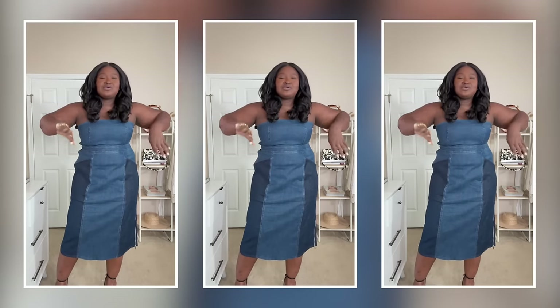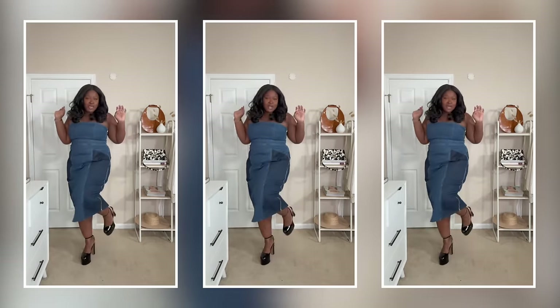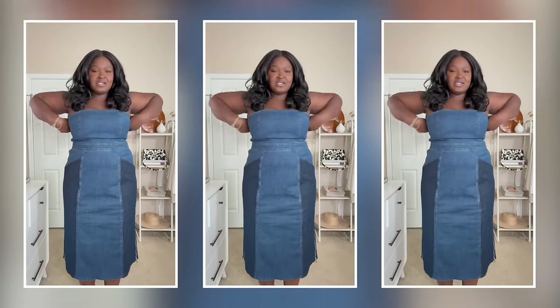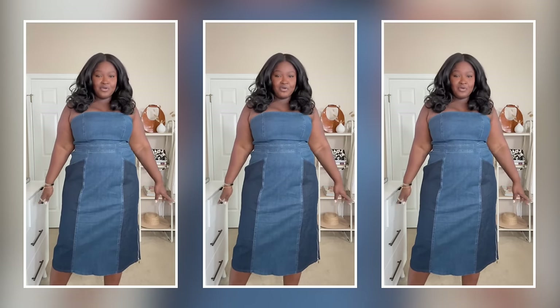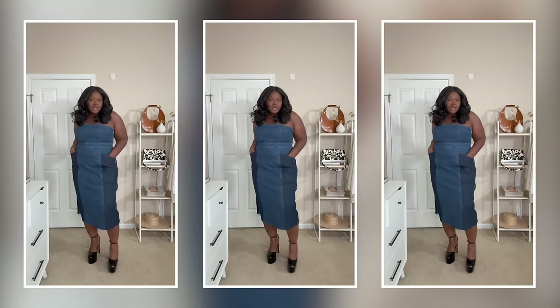It gives your girl a figure. It has pockets — genius — and two tones of denim. Obviously it's winter so you can easily layer, and I just have it on with these platforms that are quickly becoming a current fave. It gives me great support around the bust. I do have a strapless bra on, and the fun thing is you can literally zip it on both sides all the way down. This dress is from Eloquii and you know Eloquii always comes through with the deals.